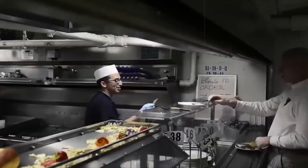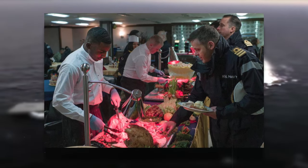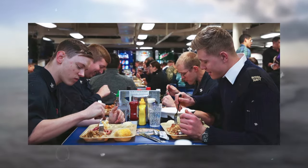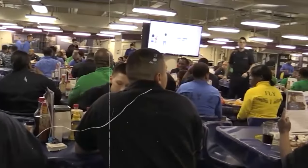Adapting to the crew's preferences is a constant challenge. The chef must modify the menu based on the submarine's location and the preferences of the sailors on board. It's a delicate balance of taste and practicality, requiring quick thinking and culinary creativity.